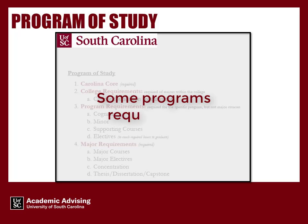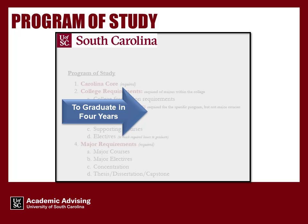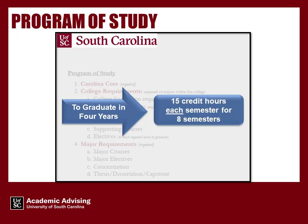To graduate in four years, you will be taking approximately 15 credit hours each semester for eight semesters.